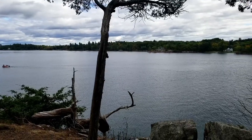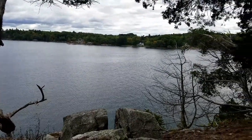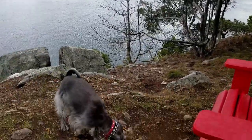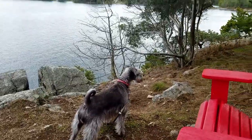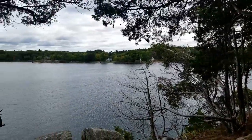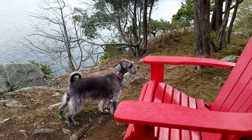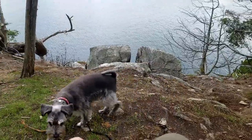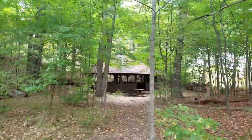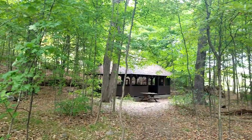Chloe seemed to enjoy it, but of course she always does. I think it's a really nice view. You want to sit on a chair, Chloe? Hey, you're so focused on something. And as is usual with these parks, you get a nice pavilion or two, kind of sitting nestled in the woods here.